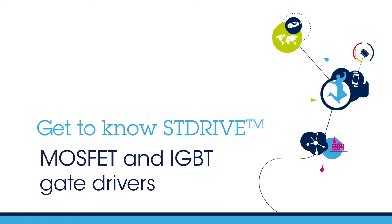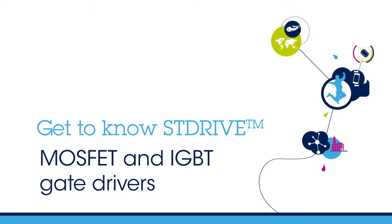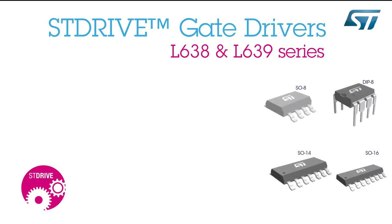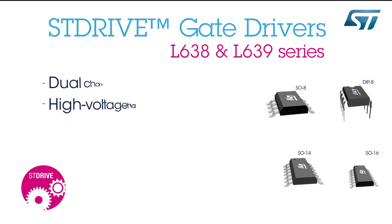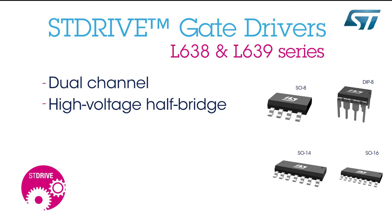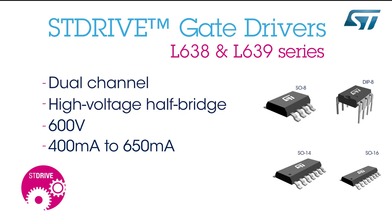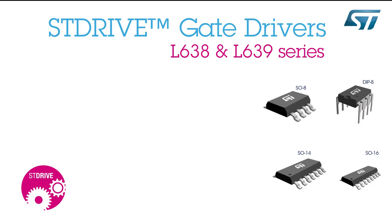Hello and welcome to our video on getting to know STMicroelectronics ST Drive Gate Drivers for MOSFETs and IGBTs, the ST Drive L638 and L639 Series. These dual-channel high-voltage half-bridge gate drivers operate at voltages up to 600 volts with a current capability range between 400 and 650 milliamps, and provide all necessary functions for high and low side MOSFETs and IGBTs.